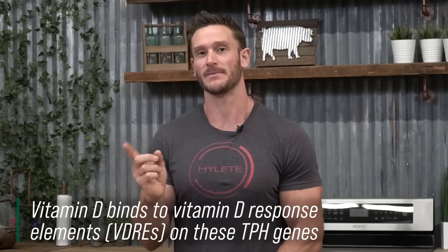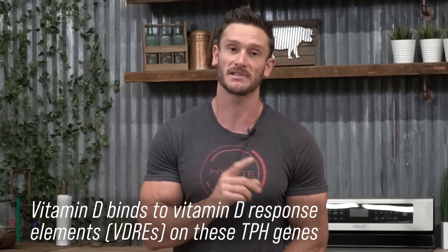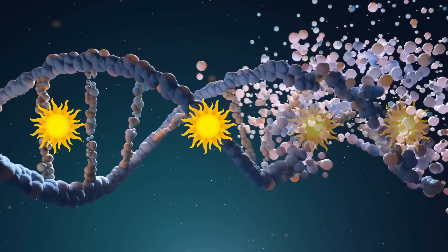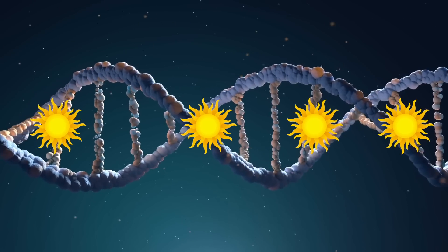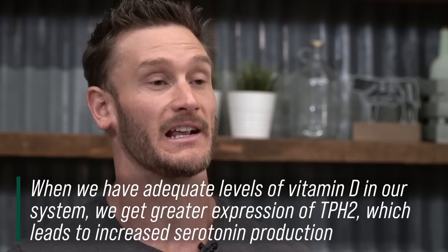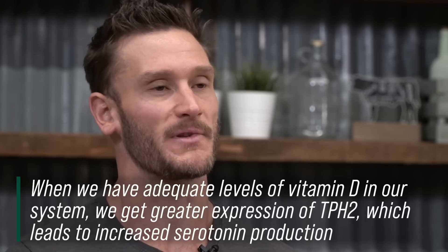This is where vitamin D comes into play. We've now seen that there are vitamin D receptors on tryptophan hydroxylase genes. When vitamin D binds to these genes, it triggers more expression of them — meaning these genes get activated more and we release more of them. So instead of hypothetically having five places where tryptophan can convert into serotonin, we now have 50. We're creating more of these conversion sites. This is huge, and we don't always look at this big picture.